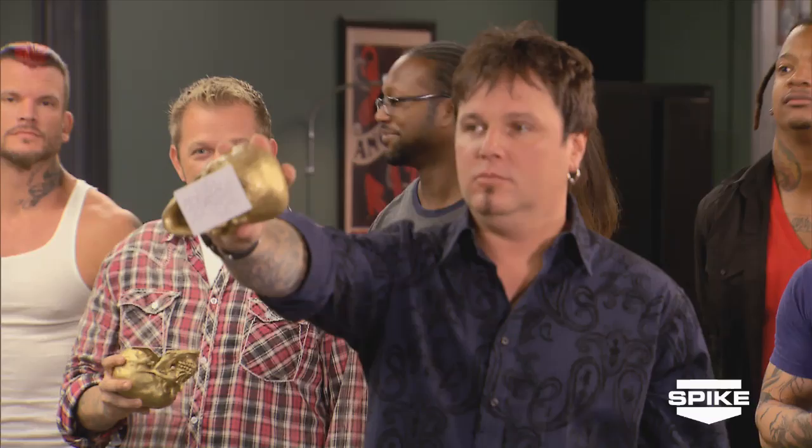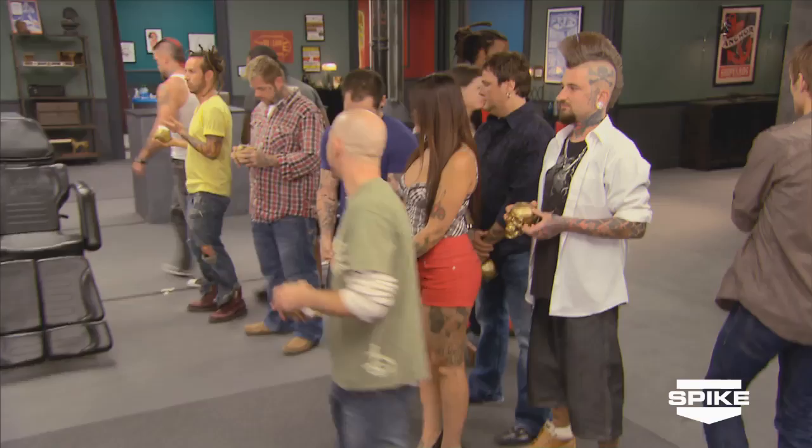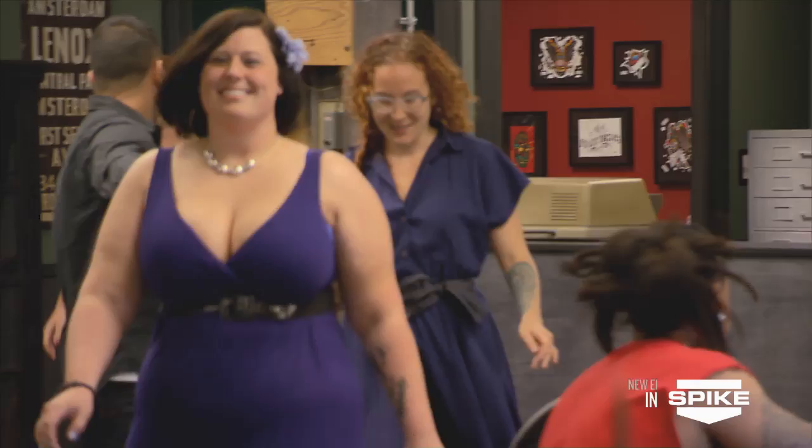Sebastian, you're up first. The artists draw their skulls: top hat, lotus and water, lotus and water, skull and top hat, skull and top hat, lotus and water, skull and top hat. For Mark: lotus and skull and top hat. First group — lotus and water — grab your machines, let's get ready to face off.